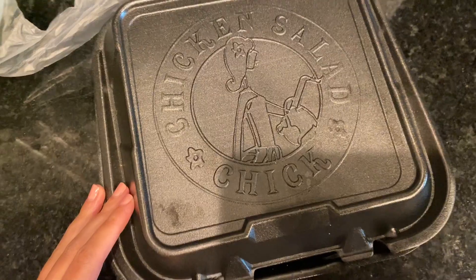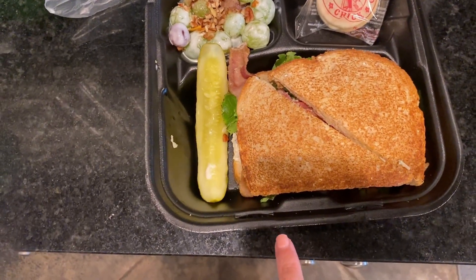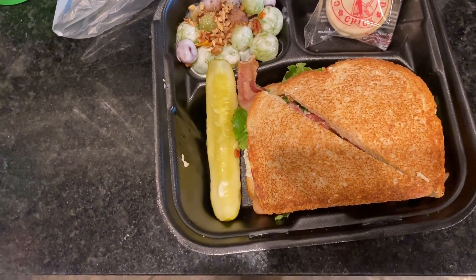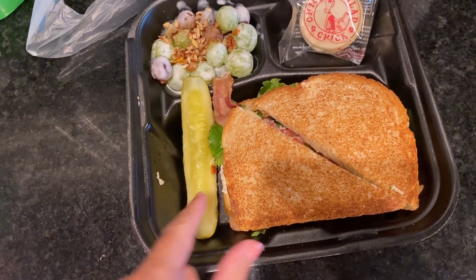I'm going to show you what I got. They have everything all customized. I got a sandwich and I got, I think it was the Chicken Carol, which is kind of like their original. They have so many different flavors of chicken salad. Honestly, I wish they had a sampler option to try all the different flavors, but I just went with the regular one since it's my first time trying it.